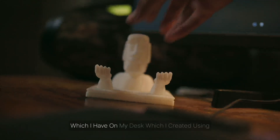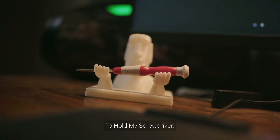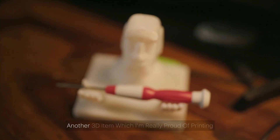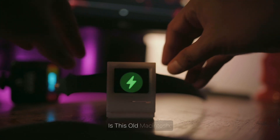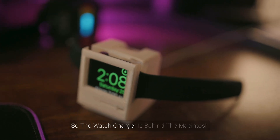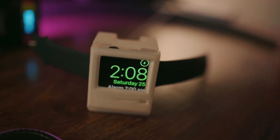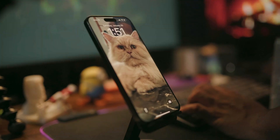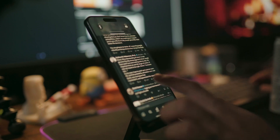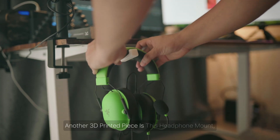I want to talk about a couple of 3D items on my desk which I created using my 3D printer. This specs holder — I'm currently using it to hold my screwdriver. Another 3D item I'm really proud of printing is this old Macintosh: it's an Apple Macintosh in the form of an Apple Watch charger. The watch charger is behind the iMacintosh and I can just put my watch in and it looks so neat.